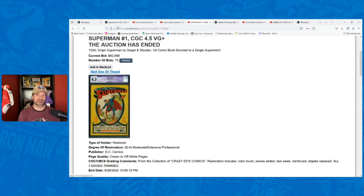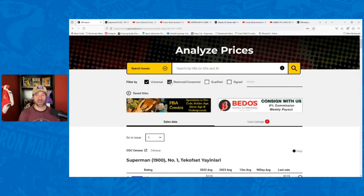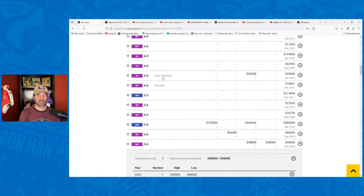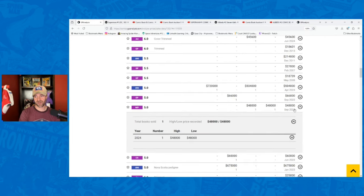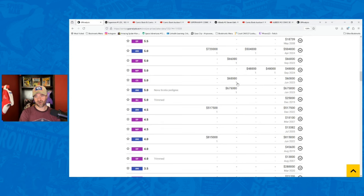I do think that this 5.0 sale was actually low — I think $48,000 was low. If you look at other restored books that have sold: we had a 4.0 cover trimmed C6 go for $45,600; we had a 5.0 extensive professional go for $66,000 last year; we had a 5.0 extensive amateur go for $60,000. So 48 seems low — this book probably should have sold more around $60,000. I would not be surprised if the person that bought this book is going to try to get it back to a blue label.